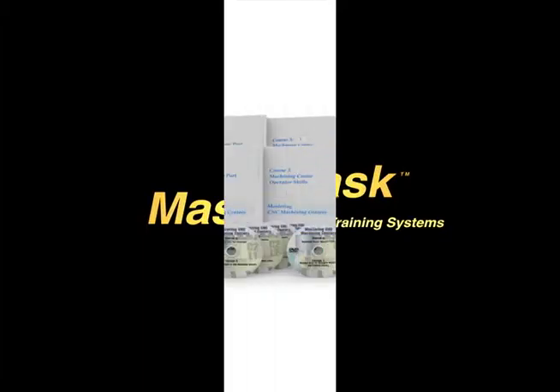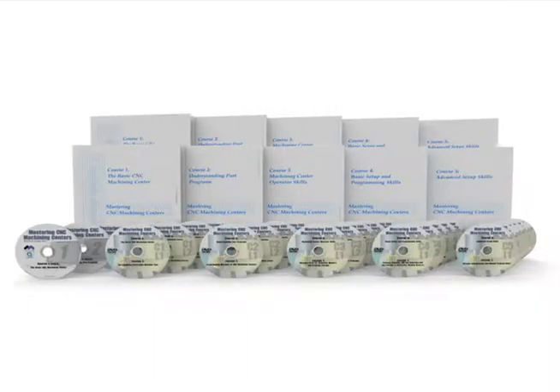MasterTask Training Systems presents Mastering CNC Machining Centers, a complete simulation-based solution.